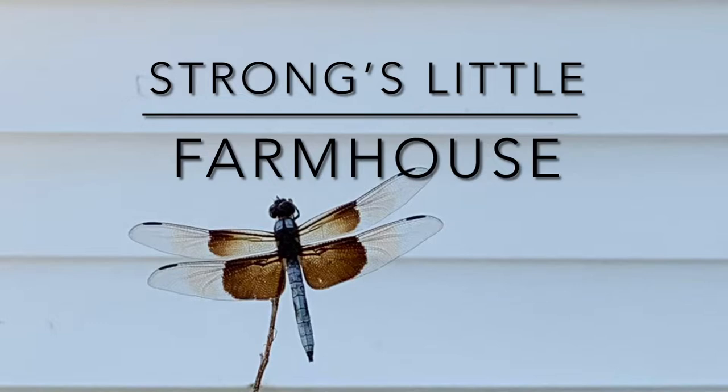Good morning and welcome to Strong's Little Farmhouse. If you're new here, we bought a 101-year-old farmhouse that we are trying to restore and renovate. And it's taking a lot of work, a little more than we had planned.